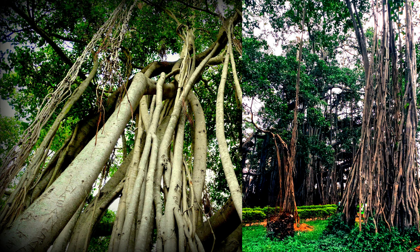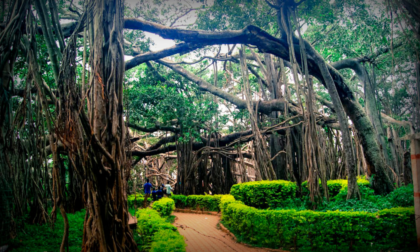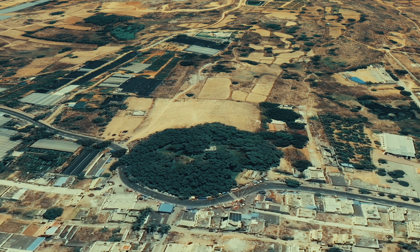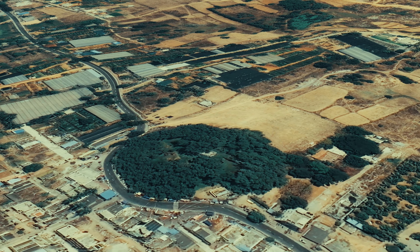Nearby places include Manchinbella Dam, which is at 8 kilometers, and Mukti Naga Temple, which is 3 kilometers from Daladumara — both are nearby attractions if you want to visit those places as well.